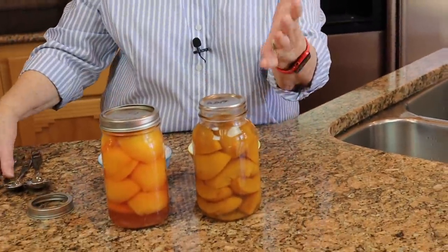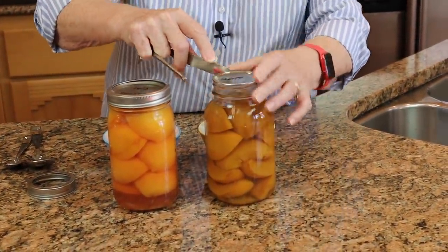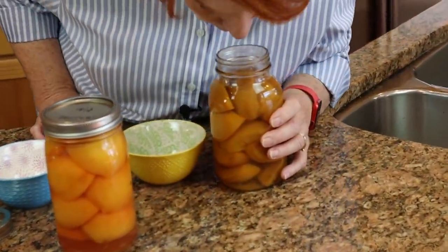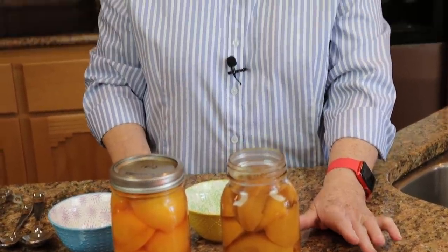I know that these are good because we have been using them, so this is not a risk for me. I want to smell them — and they smell perfectly good. When I took the lid off, there was that rush of air to get inside — that's the first thing. The second thing is the smell test. These are high acid foods, so there is no danger of botulism, and I do not need to boil these for 10 minutes.